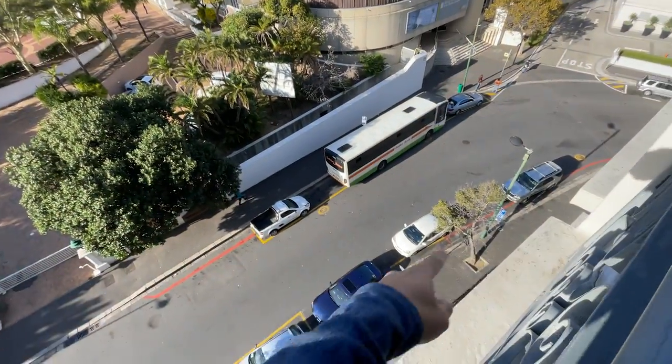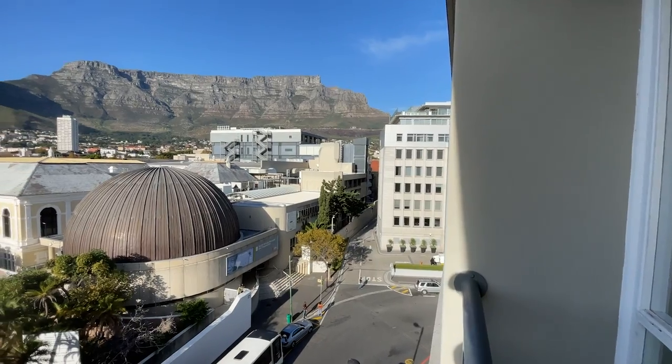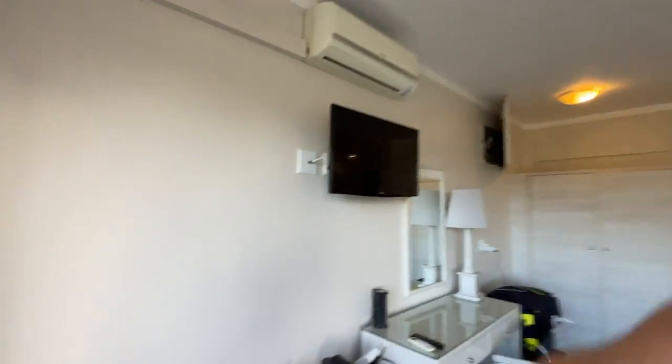I'm going to go downstairs and get into the car. The only thing is there's no car parking at the hotel — there's a hotel just over there where you can park your car. It's called the Capital 15 on Orange, and it will cost you 85 rand per day, which is around £4.50. You can keep going in and out, so it's not too bad.